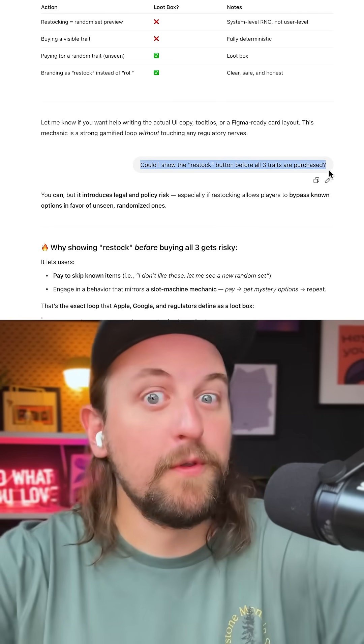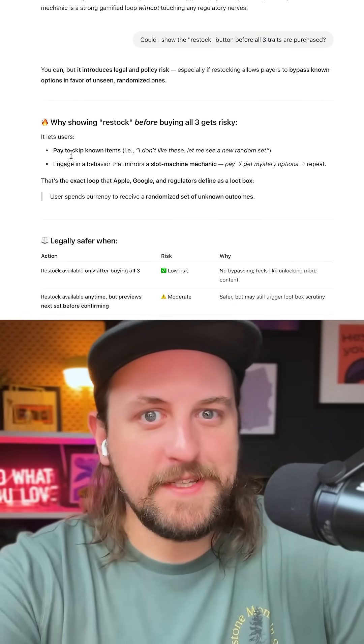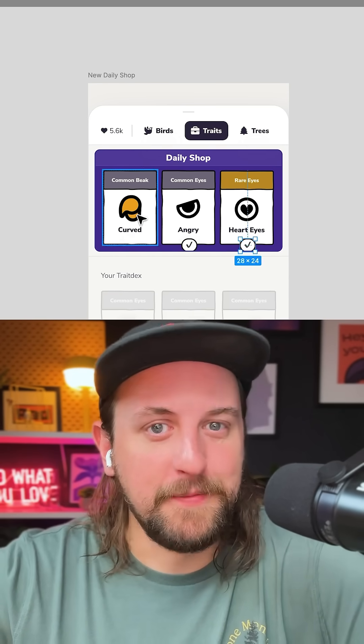But here's the other problem: people may want to buy more than three traits in a single day, so we needed a restock button. But apparently if you show the restock button before the shop is empty, it's a loot box. So now the refresh button can only show when the shop has all been purchased.